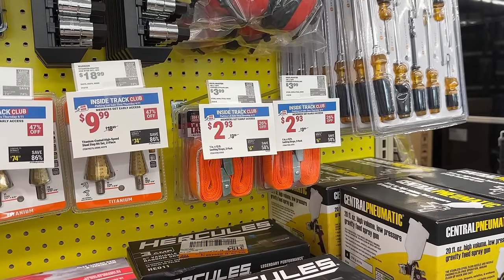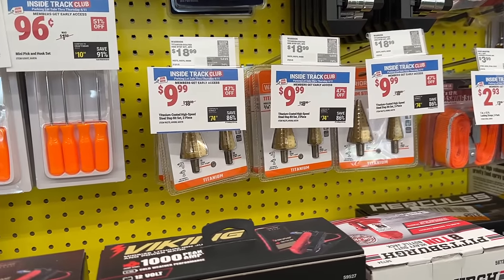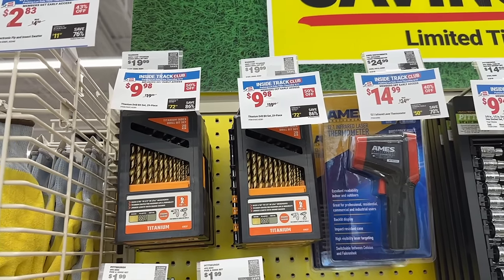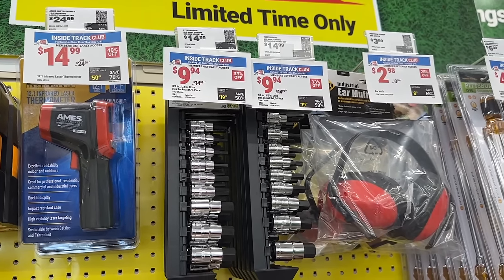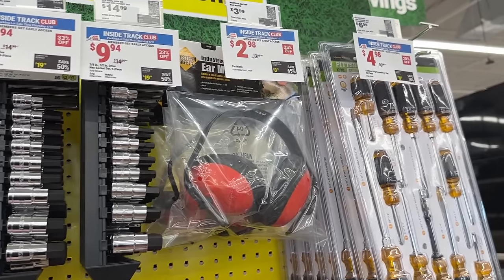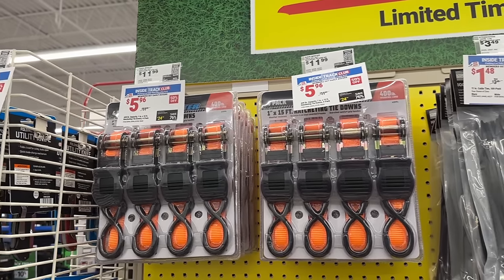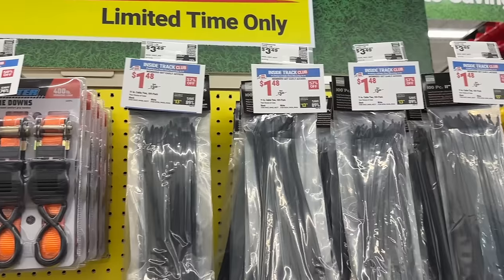Then we have a few more items — some straps, some titanium bits for $10, even some smaller sets, drill bits, and a few other good deals. If you need socket sets, ear protection, or some screwdrivers, these are great things to pick up right now while they're on such a deep discount. Also some more tow straps for six bucks — great prices, hard to beat that.